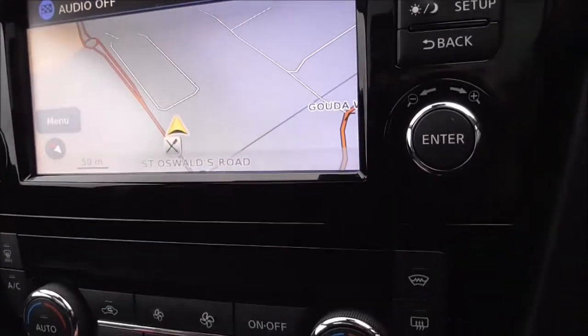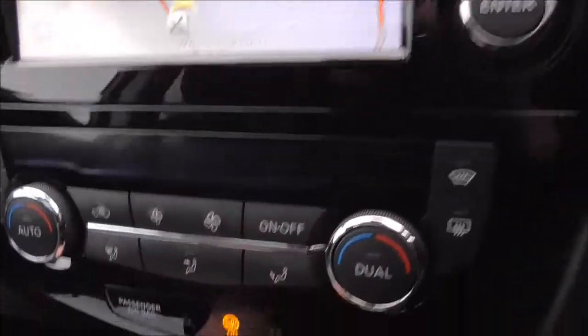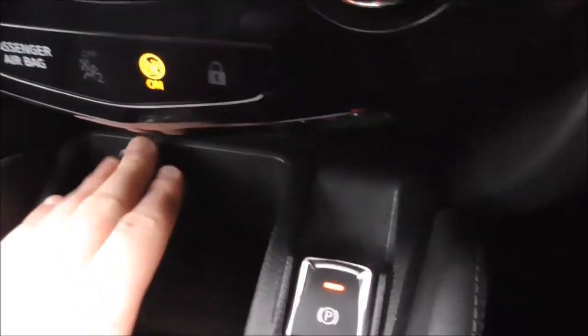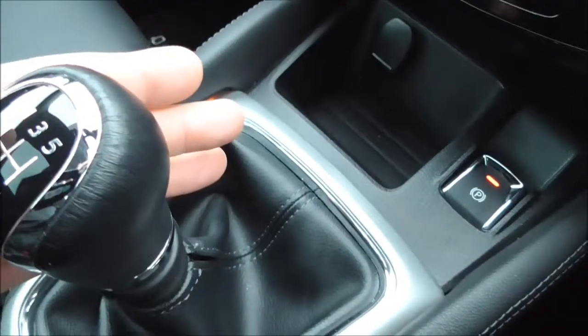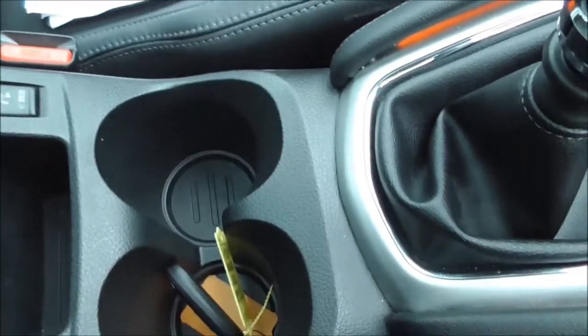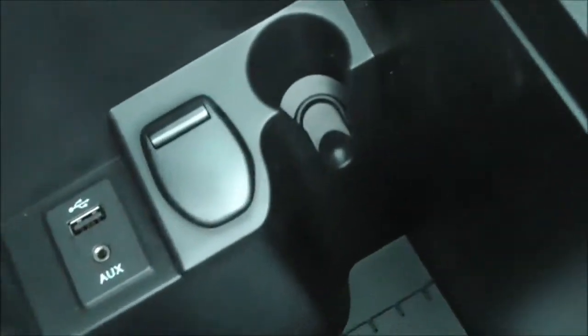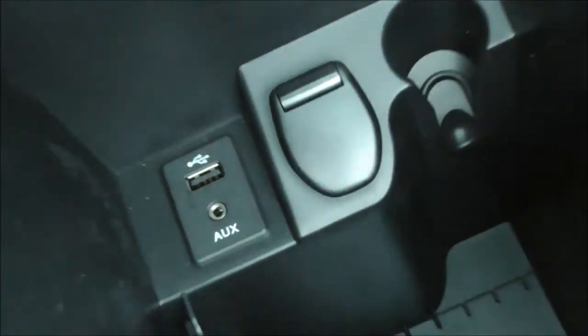Coming down here you have your automatic air conditioning system, nice and easy to use. Further down there's a little bit of storage space and a 12-volt accessory socket. This vehicle is fitted with an electronic parking brake and a 6-speed manual gearbox. You also have a double cup holder, driver and passenger heated front seats, additional storage, and another 12-volt accessory socket, as well as AUX and USB inputs.